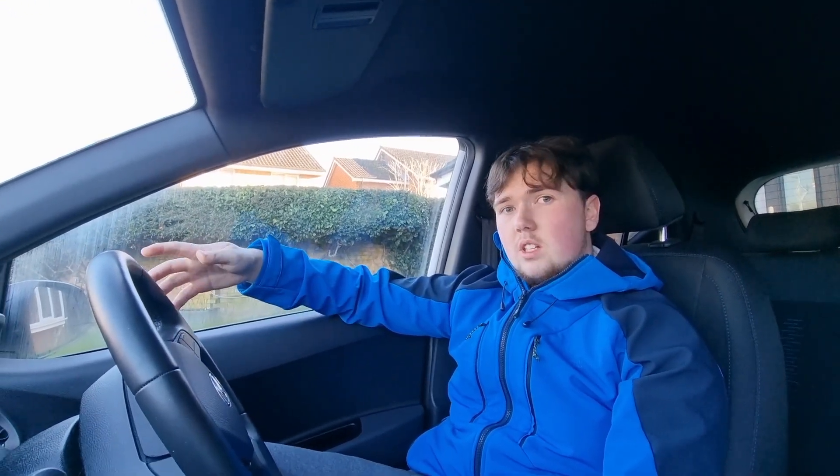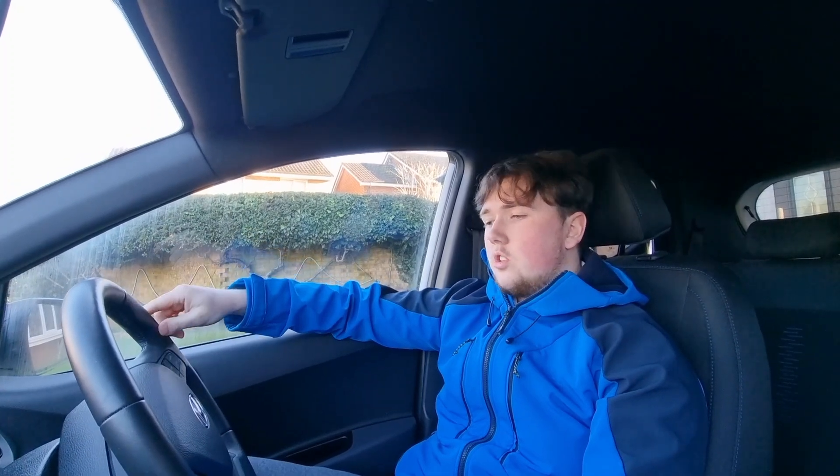Another really nice thing about this car — similar to the Vauxhall Agila — is that the steering is super, super light. I can just cruise along the road and not really have to think too much about the steering, other than where I'm going, because it is just such a nice car to drive.